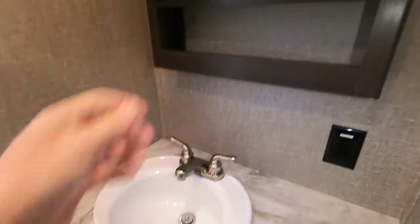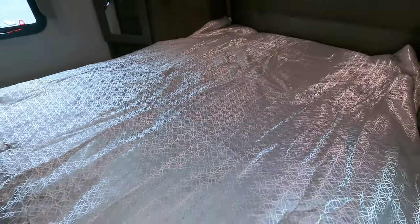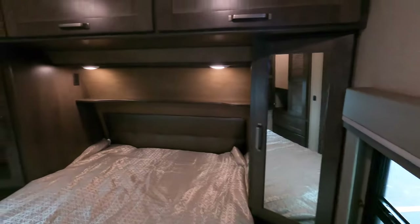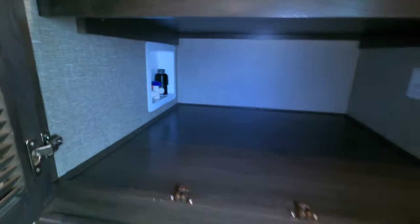Plenty of headroom in the bathroom. Medicine cabinet, sink — it all makes it feel like a big room. Now as we go into the bedroom: plenty of room in here, lots of storage underneath that bed. Full-length queen, two windows, lots of storage. Nice and deep plug-ins in the back for your cell phone and a shelf for your glasses. Hanging storage here, washer/dryer prep, and another plug-in.